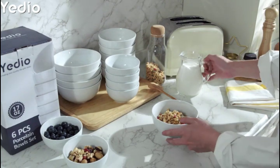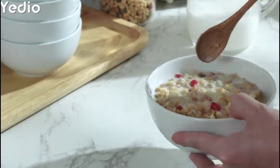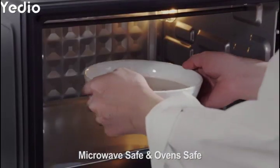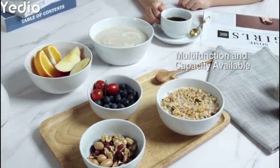Bietio Ceramic Bowls have a classy look, sleek contour, and smooth surface, making them easy to clean with no place for food to stick. The sleek contour makes the bowls stackable, looking neat and saving space in the cabinet.